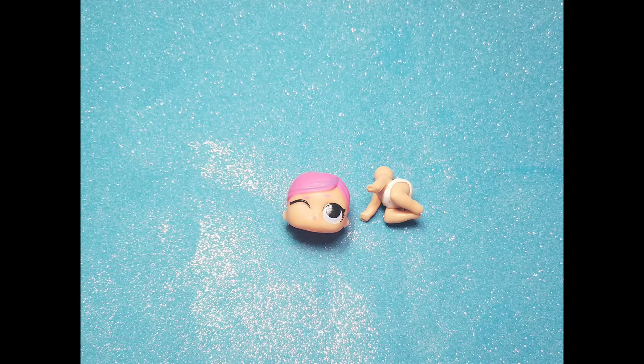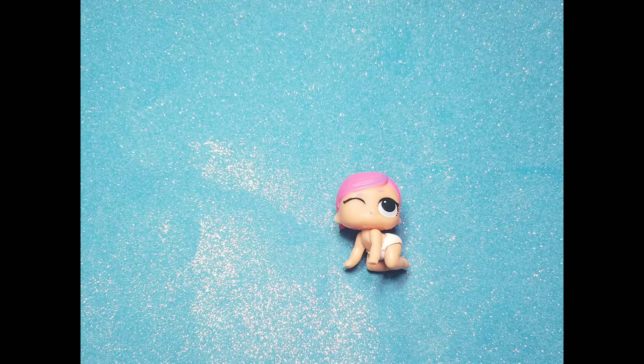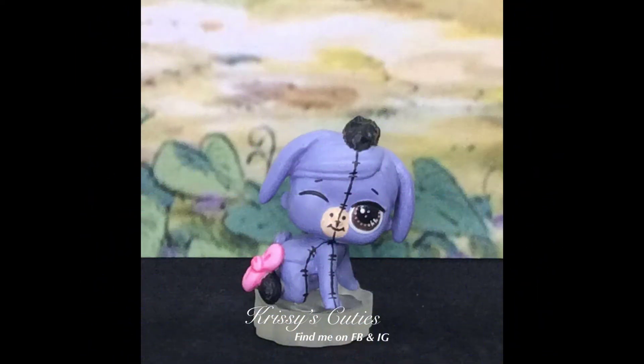This one was a mix and match. It was little Super Baby's head and crawling Cheer Captain's body and I just matched them together. Ta-da — Eeyore!